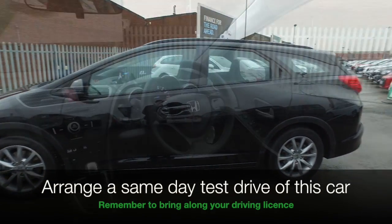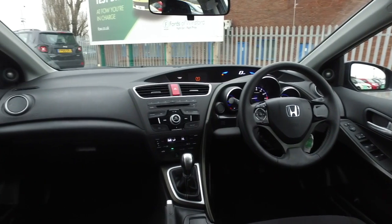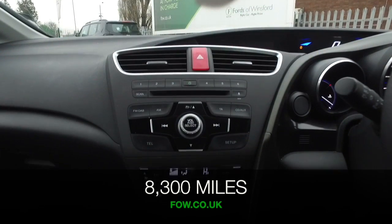This is a 1.8 iVTEC, so I think you'll find it pretty perky to drive. But the running costs will be keen, and of course, reliability spot on.